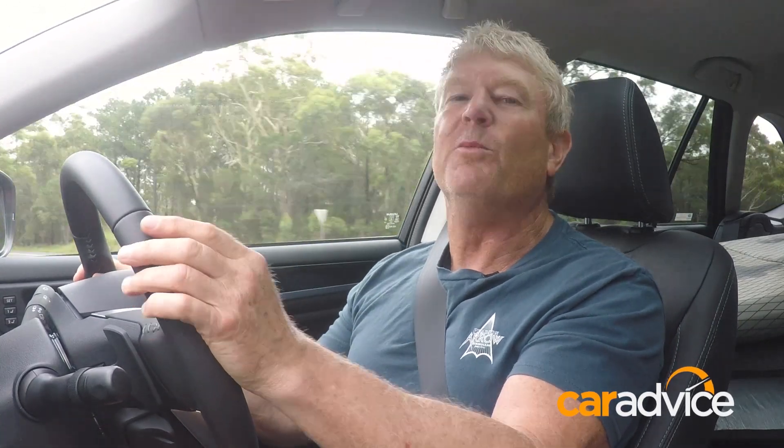Back in 2000, we owned a Liberty which gave my family trouble-free motoring for more than a decade. The high-riding Subaru Outback was the dream back when money was tight.